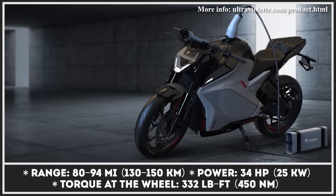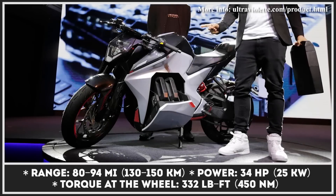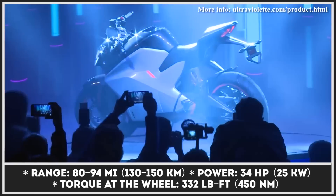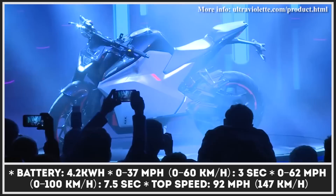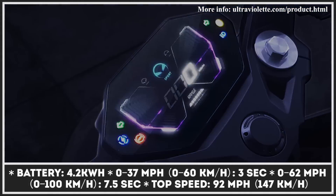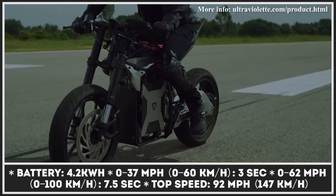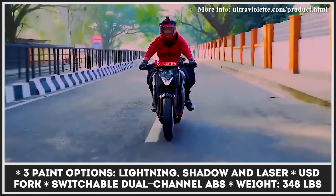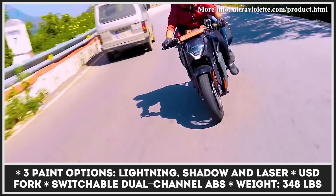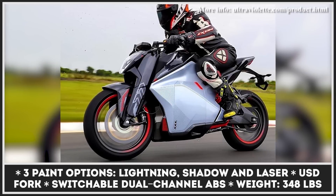India's first performance-oriented electric motorcycle is displaying steady R&D progress, and the company recently posted road testing footage. The Ultraviolet F77 has a powerful sports design with three striking paint schemes: Lightning, Shadow, and Laser. Its 34-horsepower air-cooled motor delivers 332 pound-feet of torque to the wheel, which translates to a zippy 3-second 0-to-37 miles per hour acceleration. The range is getting close to 90 miles on a charge, but the modular battery pack can be easily swapped. The USD fork suspends the front, and a preload-adjustable shock absorber cushions the ride in the rear. Ultraviolet prides itself on superior connectivity and a smart user interface with a bright TFT display.